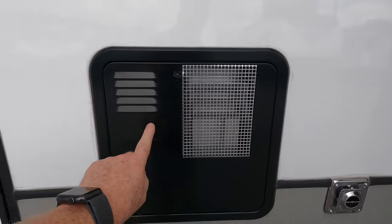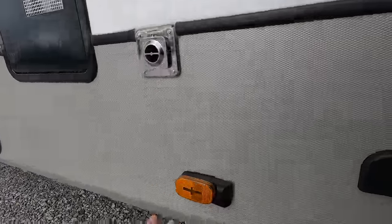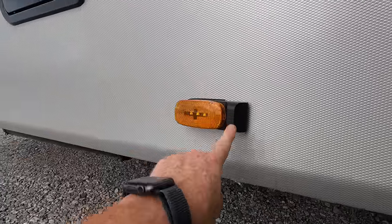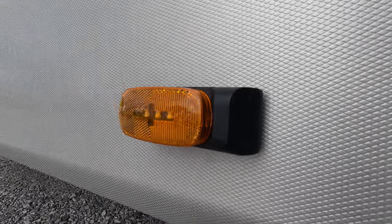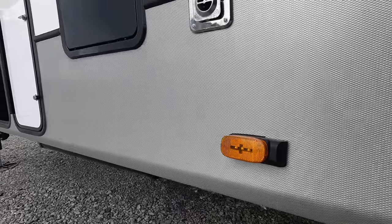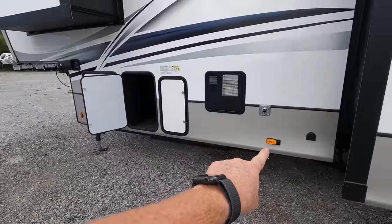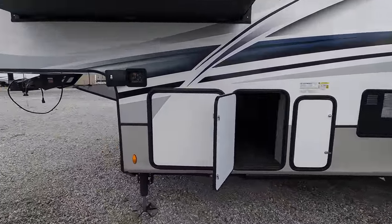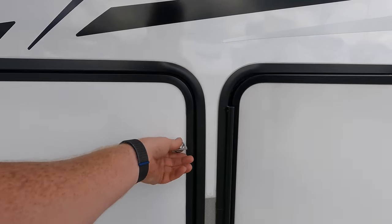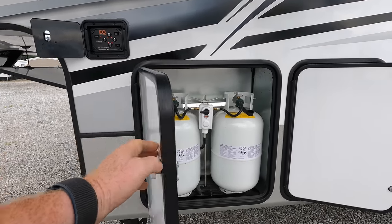This is going to be the 12-gallon gas or electric hot water heater. As you go throughout the coach, you're going to notice these different brackets — this is for the blindside camera prep. The Furion brand is a really great system to work with. This particular coach is going to have three different hookups: one on each of the blindside markers plus one in the back. Both propane bottles are located on one side, making it easier whenever you are attempting to change them out.